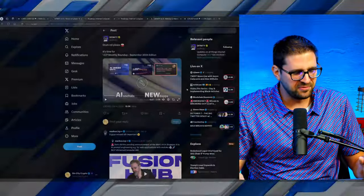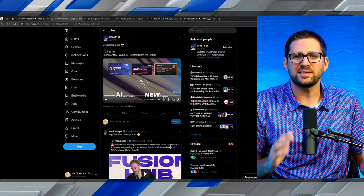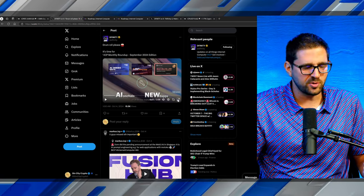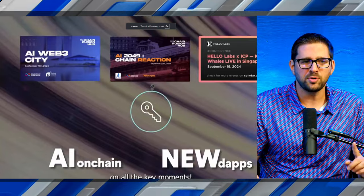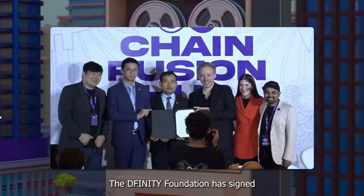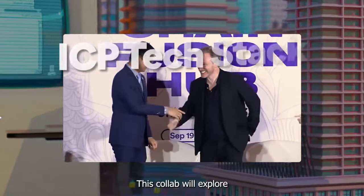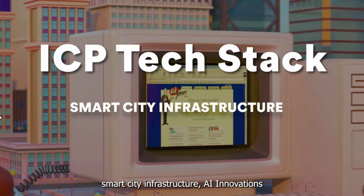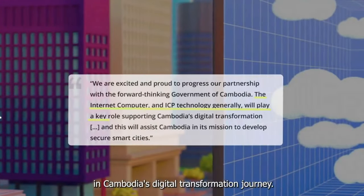Make sure to like the video and let's jump right in. First I want to share a video from the DFINITY X page — essentially a wrap-up of the exciting things that happened at Token 2049 in Singapore, the world's largest crypto convention. Two big partnerships were announced: the DFINITY Foundation signed a letter of intent with Cambodia's Ministry of Industry, Science, Technology and Innovation. This collaboration will explore how the ICP tech stack can power smart city infrastructure, AI innovations, and sovereign cloud solutions.